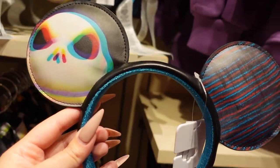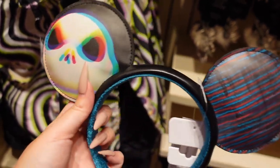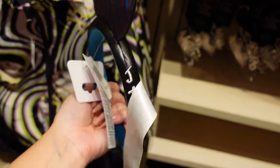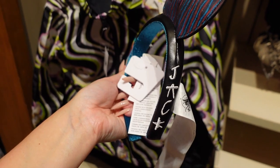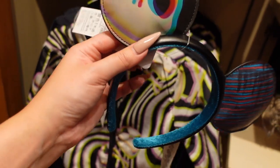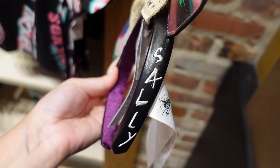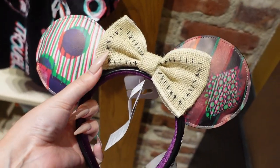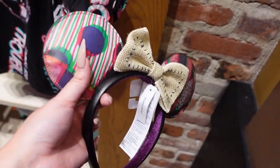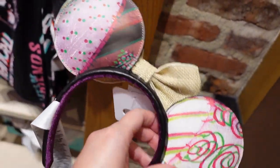There are two new Nightmare Before Christmas ears. One is Jack themed and the other is Sally themed. The Jack ones are so fun — we have Jack's face right there, stripes all the way around, and embroidery that says Jack. I love the velvet interior. These are $30. For the Sally ones, it says Sally down the side of the headband with a little canvas bow, fun stitches, and the rest of the pattern has that RGB separation patchwork Sally look. Also $30.